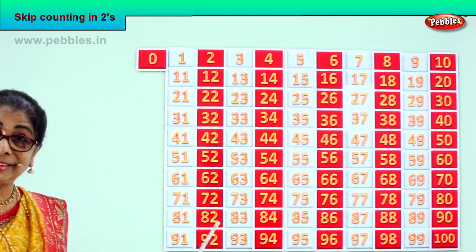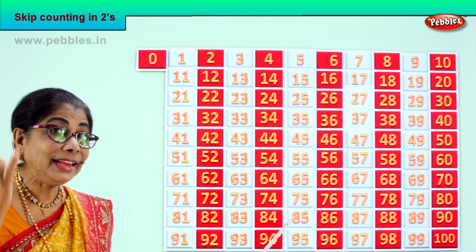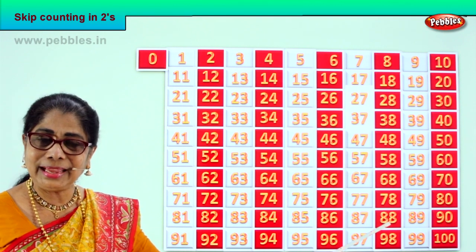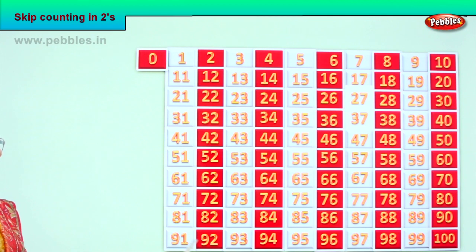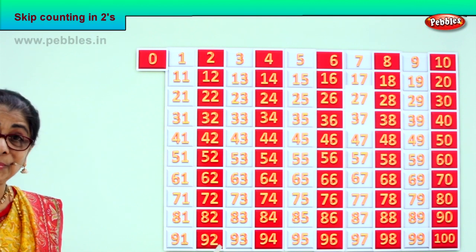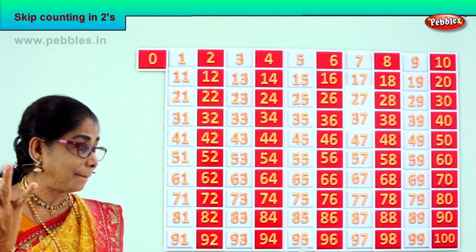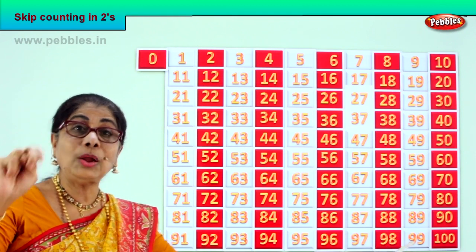After eighty — eighty-one, eighty-two. Good. After eighty-two — eighty-three, eighty-four. After eighty-four — eighty-five, eighty-six. After eighty-six — eighty-seven, eighty-eight. After eighty-eight — eighty-nine, ninety. Good. After ninety — ninety-one, ninety-two. After ninety-two — ninety-three, ninety-four. After ninety-four — ninety-five, ninety-six. After ninety-six — ninety-seven, ninety-eight. After ninety-eight — ninety-nine, one hundred.